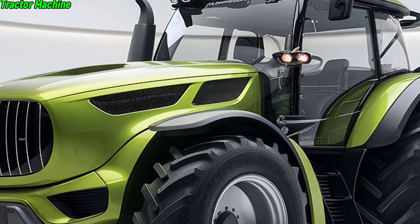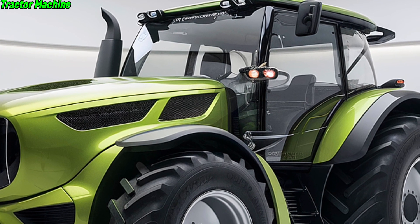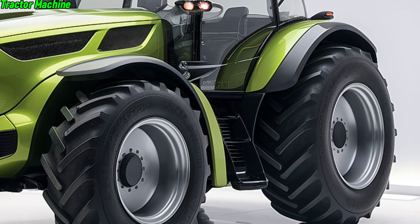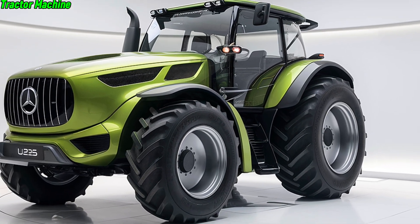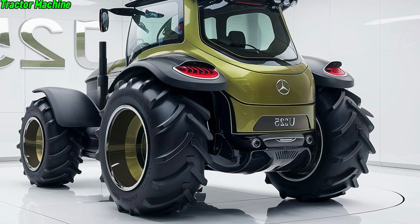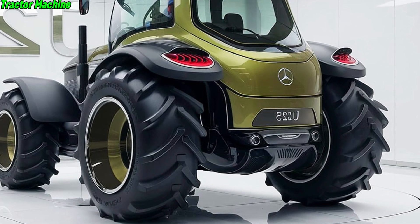In summary, the 2025 Mercedes-Benz U325 tractor is more than just a tractor — it's a revolution in farming. It brings together power, efficiency, and advanced technology in a way that only Mercedes-Benz can. If you're serious about farming, this is the machine you need in your fleet.